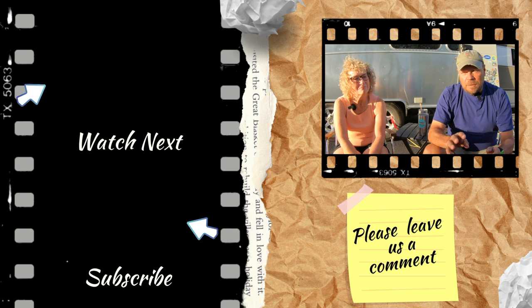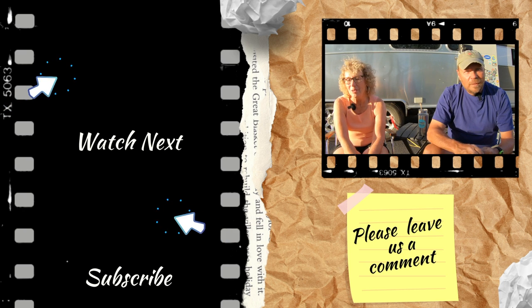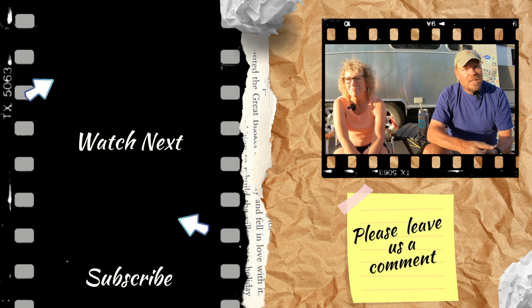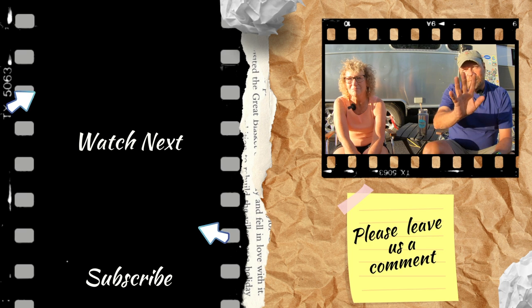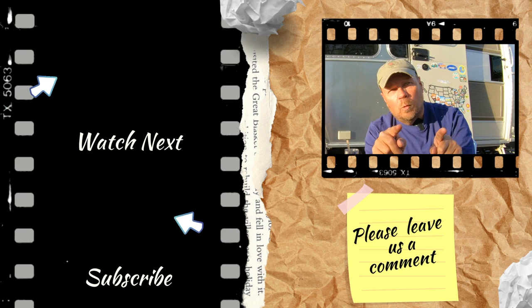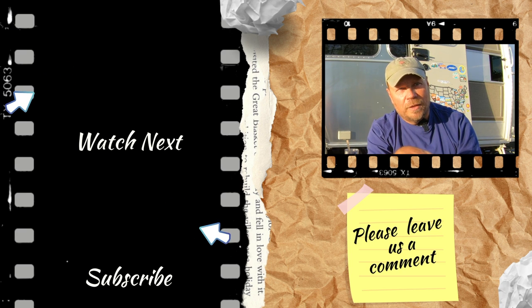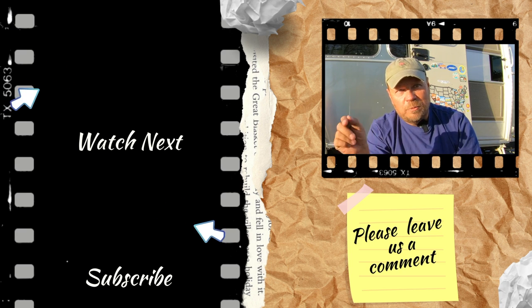I hope you enjoyed the video. If you did, please give us a thumbs up. Until the next time, we'll see you guys down the road. Next video, we're heading to Los Angeles and doing some really cool things there, so make sure you subscribe so you can follow along.